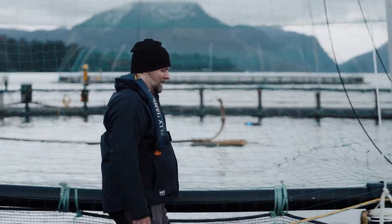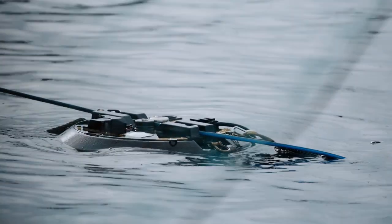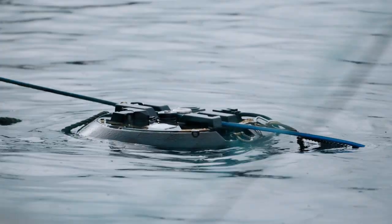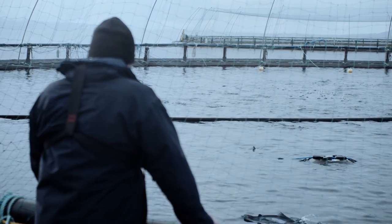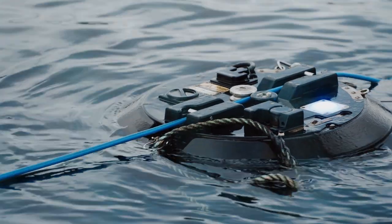Esben Beck from Norway now wants to tackle this plague in a completely new way. When seen from above, the technology looks a bit like a kind of high-tech submersible pump. But it's about to put all previous pest control methods firmly in the shade.